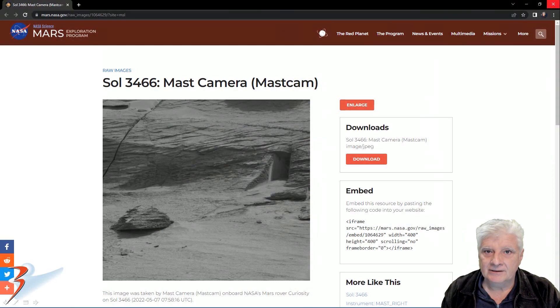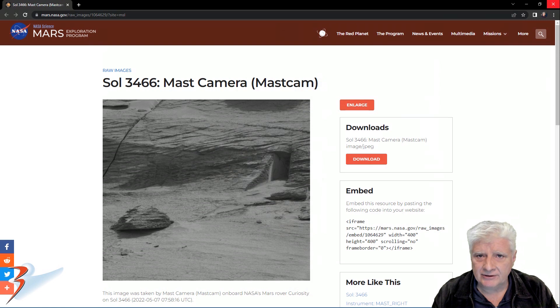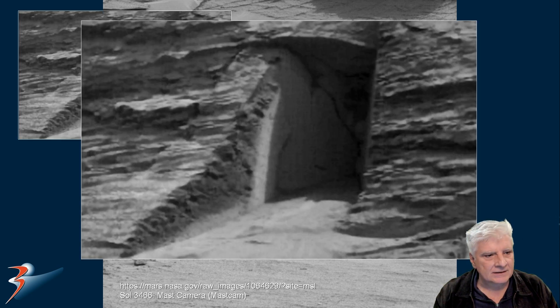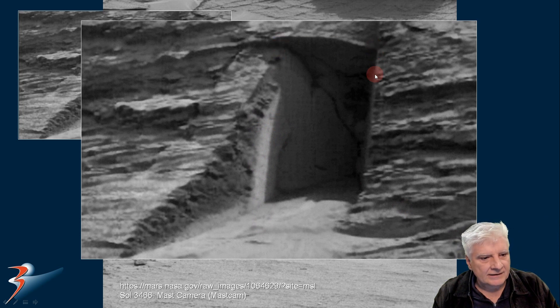If you haven't seen my previous video, here is a brief summary of the information I already covered. The Mastcam camera snapped this photograph on Sol 3466, 7th of May 2022. Zooming in on the anomaly located to the top right, a close-up reveals a rectangular carved-out area with perfect straight edges. Check out the right angle to this piece that looks as if it's plastered. There's what looks like an arch at the top, or like a little roof or ledge sticking out over the doorway, and what looks like a ramp leading up into the entranceway.